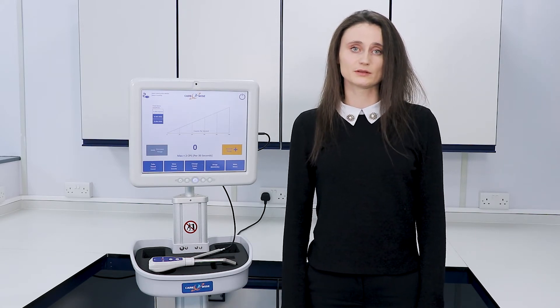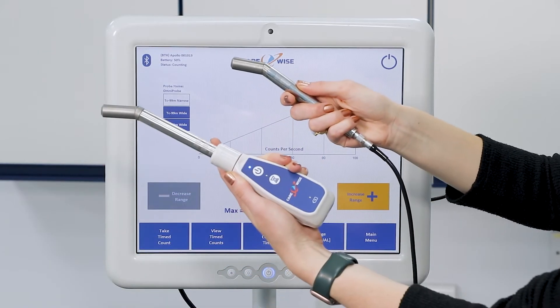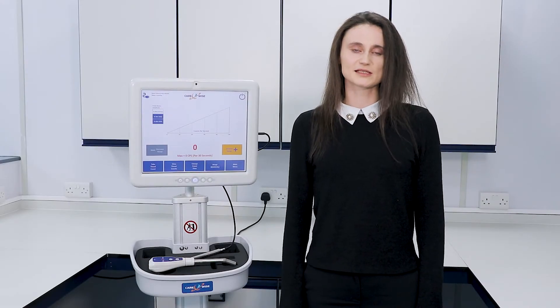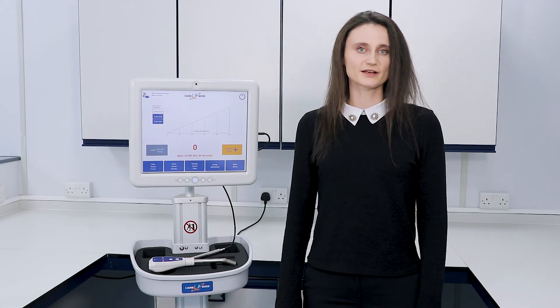For those who prefer wired over wireless technology, the C-TRAC Apollo can be used with the traditional cable. This uniquely allows for two connection styles with the same probe. As the Apollo uses the same omniprobe, we allow for easy and affordable upgrades for existing C-TRAC users.